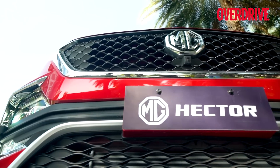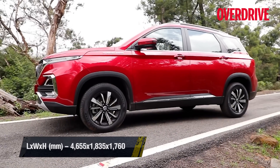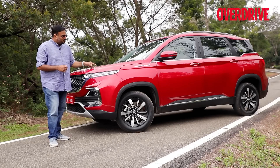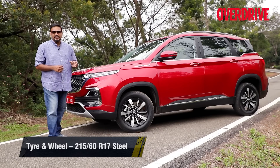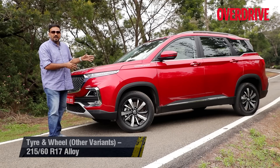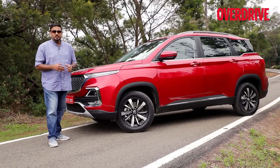Let us begin with the form of the car. It appears long, has the heft of a 30 lakh rupee SUV, and in terms of dimensions it's longer than the XUV 500 and both longer and taller than the Tata Harrier. But it certainly doesn't look as tall, and that is down to those puny 17-inch wheels. It deserves 19 inches and fatter rubber as well — fatter than the 215-section tires it already has. It is a size smaller than the Tata Hexa but larger than the Hyundai Tucson and almost comparable to the Skoda Kodiaq.